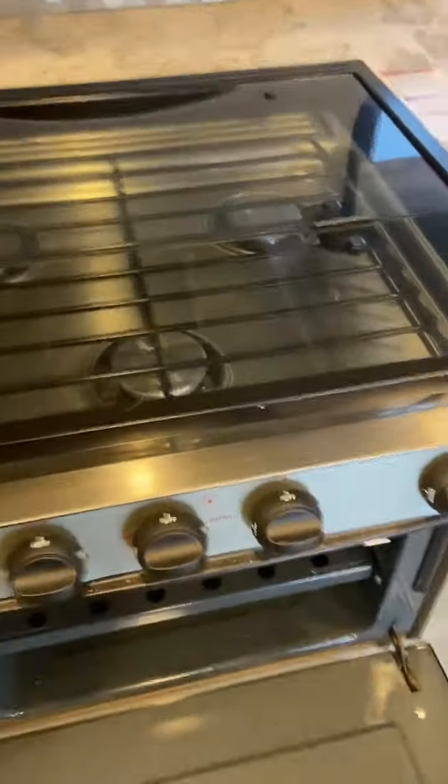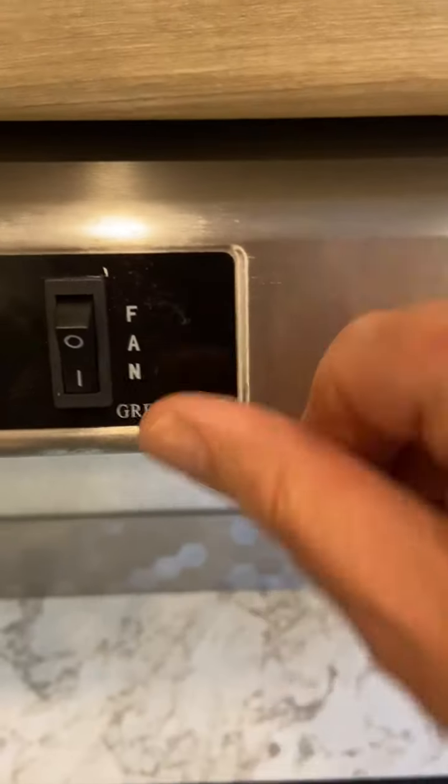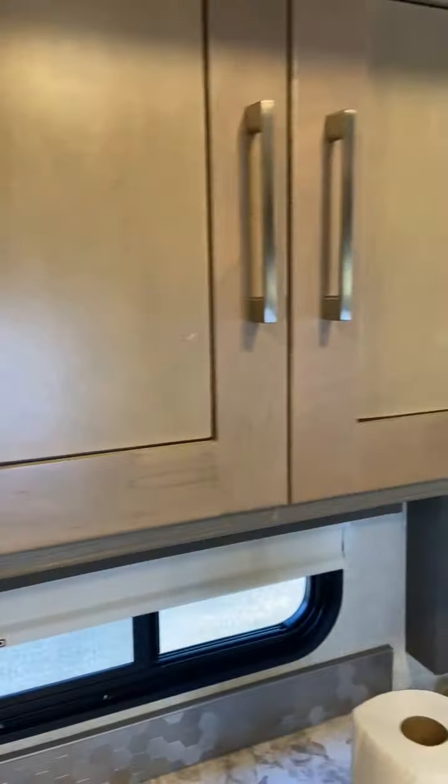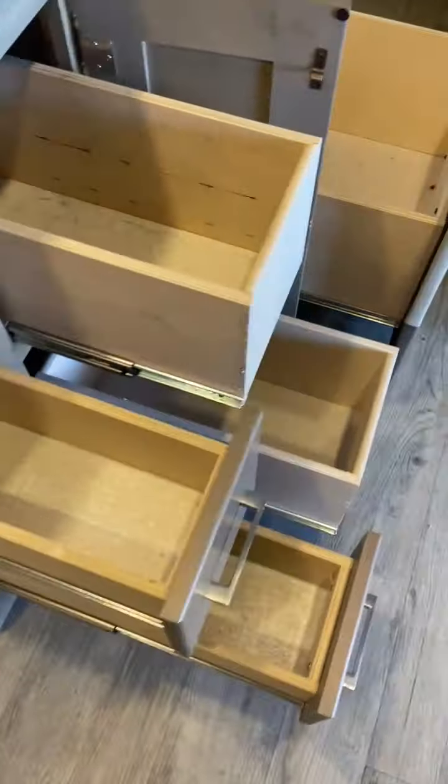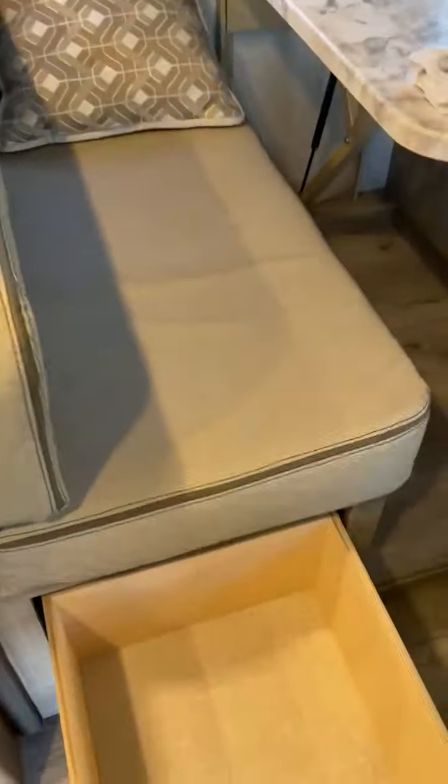Coming over to the kitchen, you've got your stove area with an oven top, a microwave, a light switch, and a fan. You've got cabinet space for extra food, a sink, and lots of storage for pots, pans, spices, napkins, and silverware.